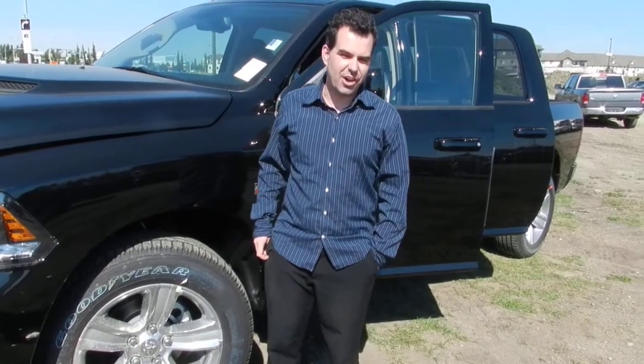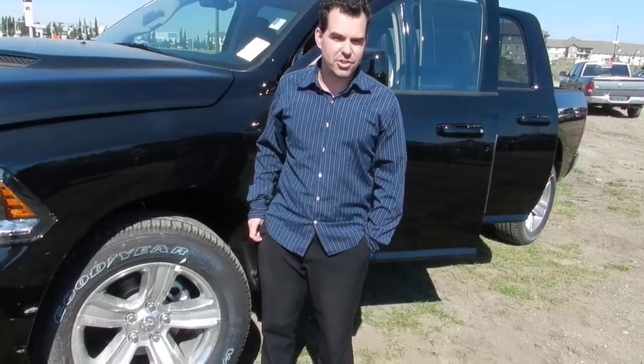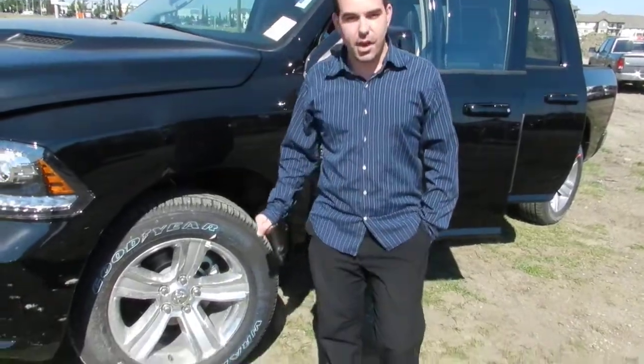Hey Marsha, it's Rudy Gunn here at Londonderry Dodge. I've been talking to you on the phone and chatting a little bit. Here's the truck that I wanted to show you.